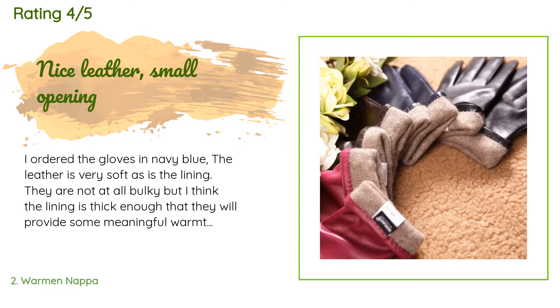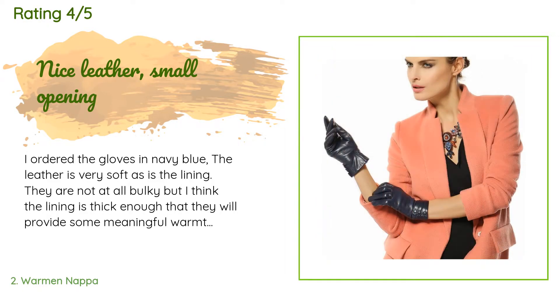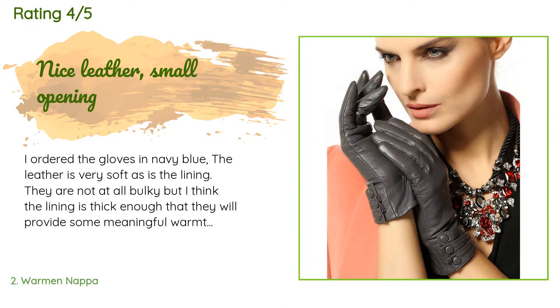The blue is very dark, almost black. Once on my hands, the gloves fit quite well. However, the opening is very small, and because of the button cuff detail — which results in the leather being doubled across half the glove — there is very little give. It was a struggle to get the gloves on over the bottom joint of my thumb.